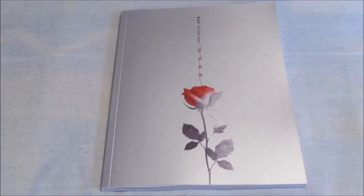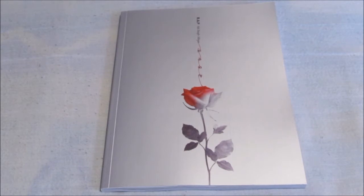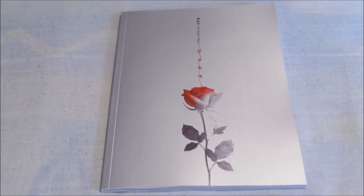Hello everybody, today I'm unboxing BAP's 6th single album Rose. This is type A of the album, so yep, I finally got it. I'm really really happy — I wanted this album as soon as it came out but you know, priorities and stuff, I didn't get it, but now I've got it.